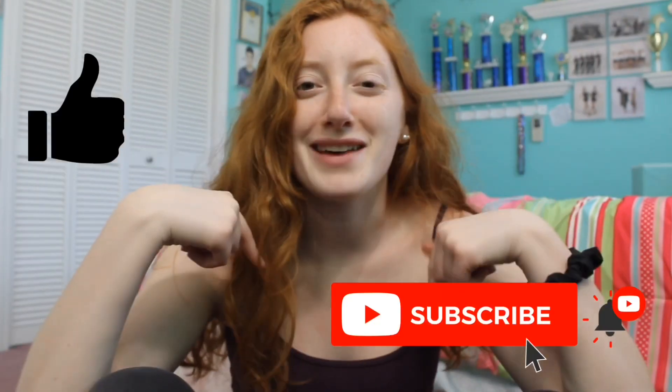Hey guys, thank you for watching this video. I really hope you guys liked it — it took a lot out of me but I liked how it came out. Like and subscribe below and I will see you in my next video!